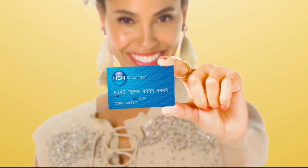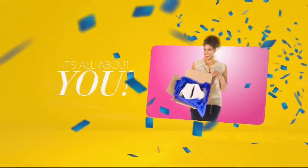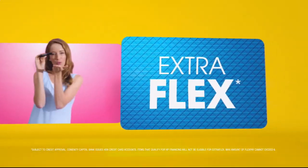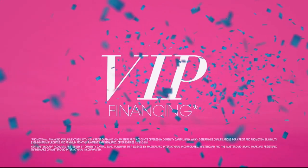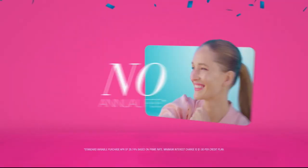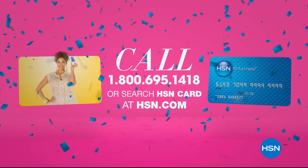When you apply for the HSN card, instantly get $10 off. Get extra flex all day, every day on all jewelry, beauty, and fashion purchases, plus VIP financing, VIP easy returns, and exclusive offers — all with no annual fee. Apply now: call 1-800-695-1418 or search HSN card at HSN.com.